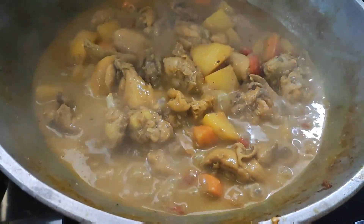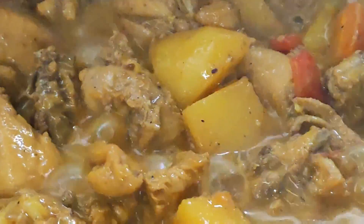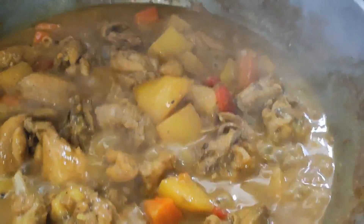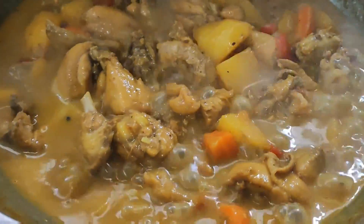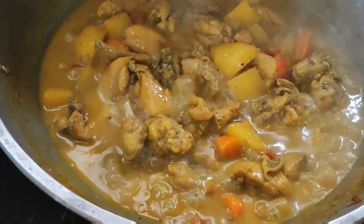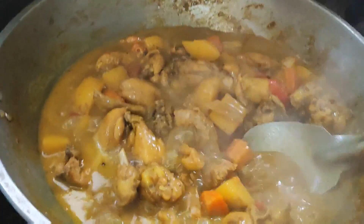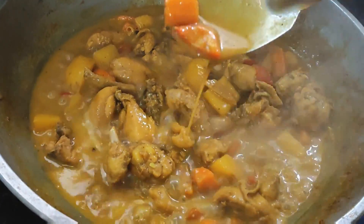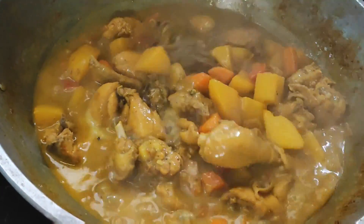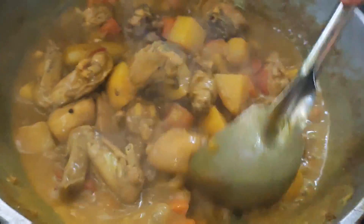So there we go, guys. Our chicken curry is ready. The potatoes and carrots are soft. It's good to soften the potatoes well so the broth thickens. Look at the broth — it should be like this, a bit thick.